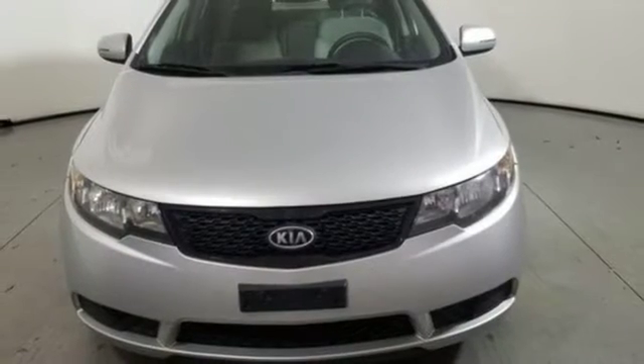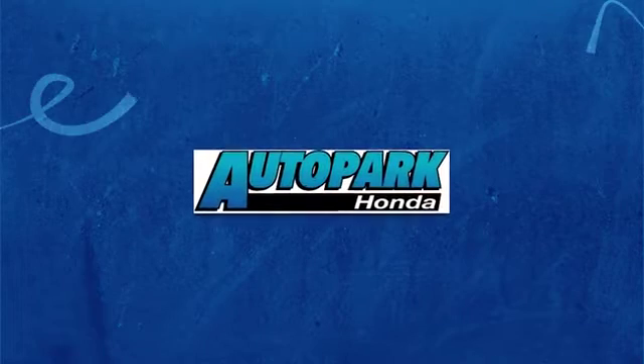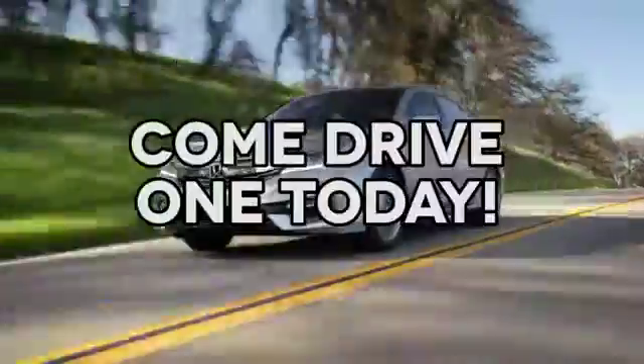Curious about how you feel behind the wheel? Stop in today. At AutoPark Honda, we have hundreds of new and pre-owned Hondas to choose from. Come drive one today.